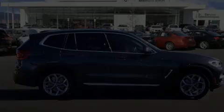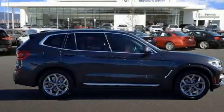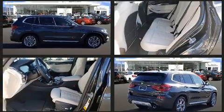Introducing the 2021 BMW X3. Under the hood, you'll find a four-cylinder engine with more than 200 horsepower, providing a smooth and predictable driving experience.